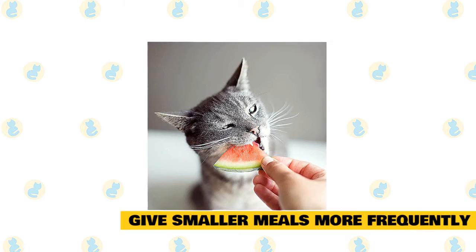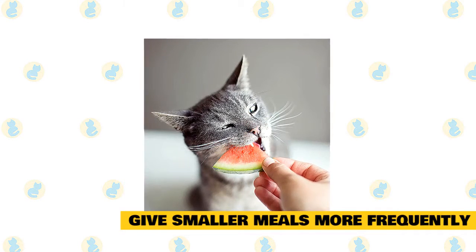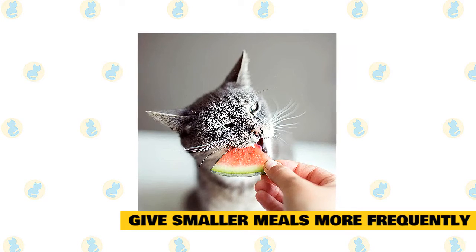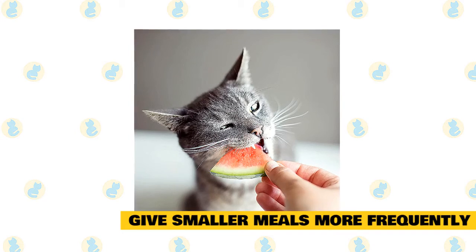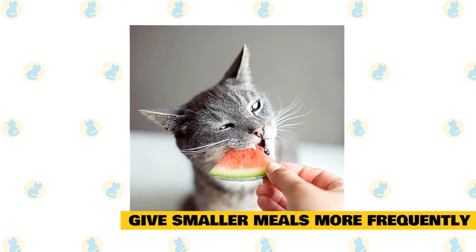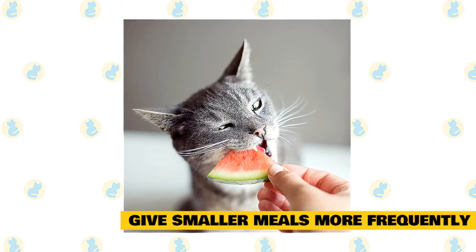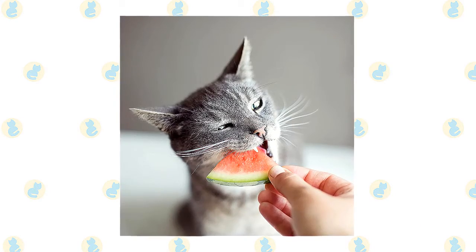Give smaller meals more frequently. Cat owners often leave out a full bowl of food during the day. This doesn't tap into their inner predator or make eating exciting. In fact, it can cause overeating and lead to obesity. Equally, feeding large meals twice daily can lead to the snarf and barf syndrome that is so frequent in indoor cats. A cat's physiology is designed to eat little and often. When fed large amounts twice a day, they take in more than their stomachs are designed for, leading to frequent vomiting. If your cat eats smaller meals more often, they won't eat out of boredom and they will be healthier overall.